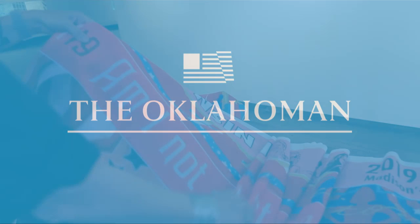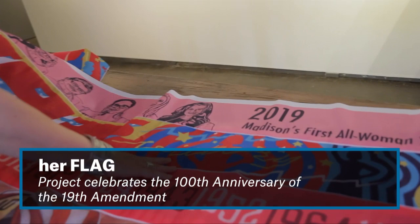We've got four of the stripes sewn on the first trip. So we've got Wisconsin, Illinois, Michigan, and Kansas.